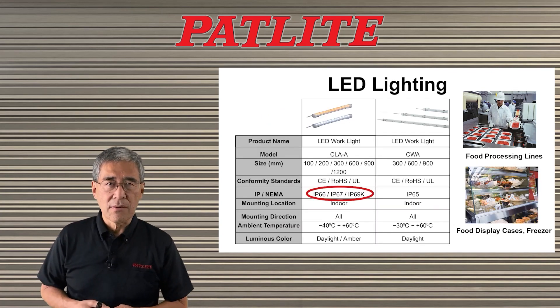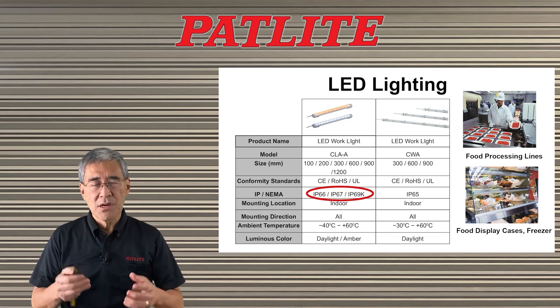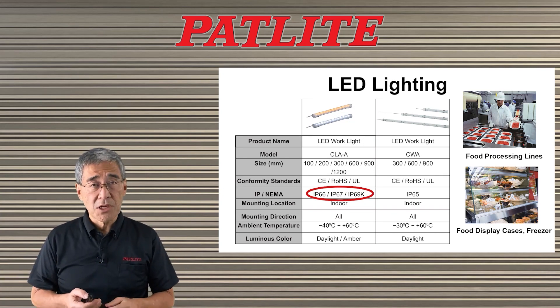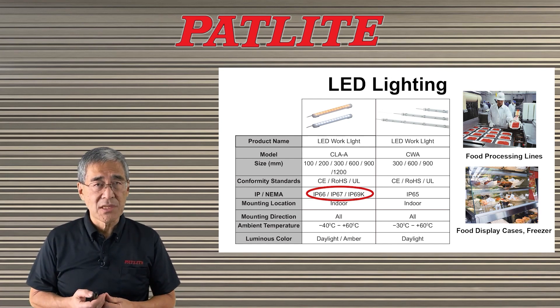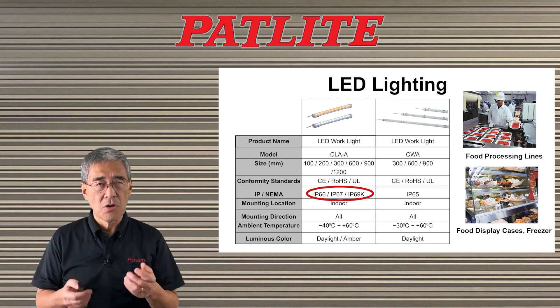I'd like to start with our CLA-A series and CWA. These are ideal for food production, food display, or freezer-type applications. In particular, the CLA-A has the highest IP rating of IP69K, which is ideal for high pressure, high temperature wash downs.